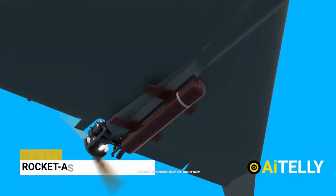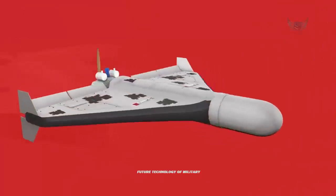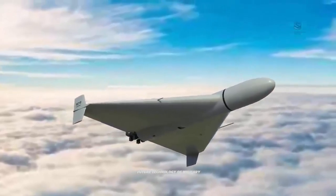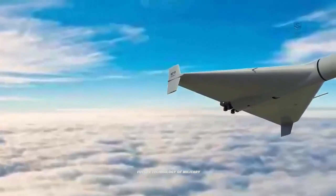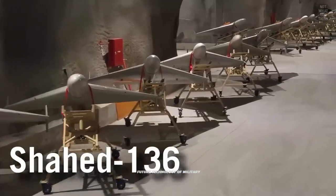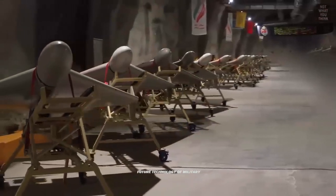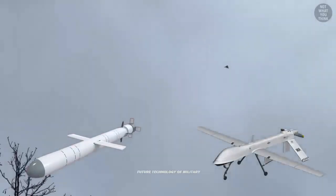In 2022, Russia reportedly obtained at least 2,400 of these drones from Iran to meet an urgent operational requirement during the war with Ukraine. The Russian version reportedly has a built-in GLONASS satellite navigation system. In 2022, these drones were widely used against Ukraine's civilian targets such as power plants. Ukrainians reported that their air defense systems intercept 85% of these drones, though some still managed to hit their targets.